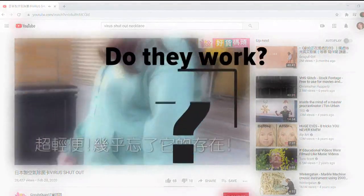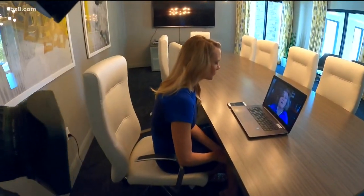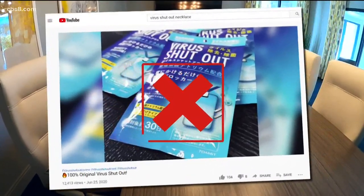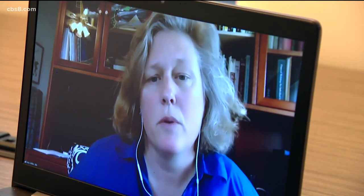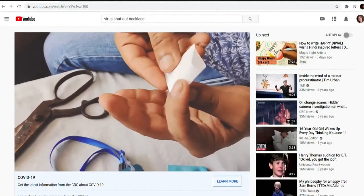We wanted to verify: do they work? According to Amy Miller, Director of the Enforcement and Compliance Assurance Division at the U.S. Environmental Protection Agency, no. Some of these necklaces say they will give you six feet of protection — these claims are not true. Miller says there's no proof the products are effective, and they could even be dangerous.